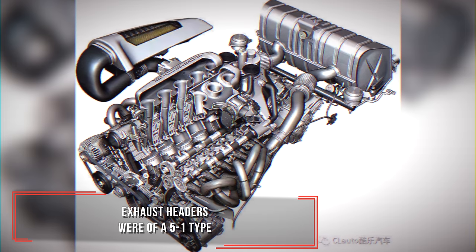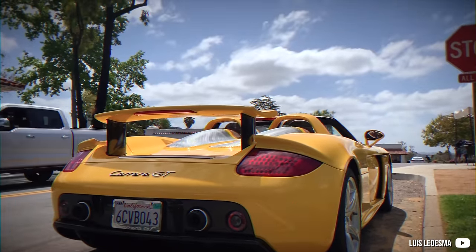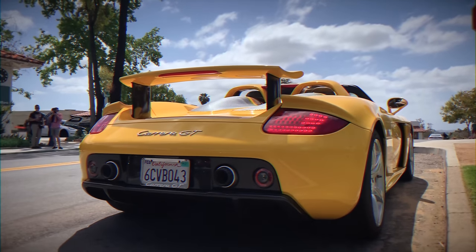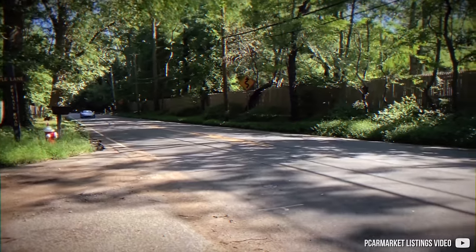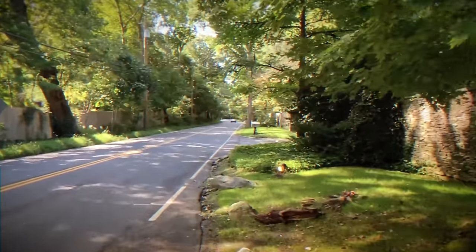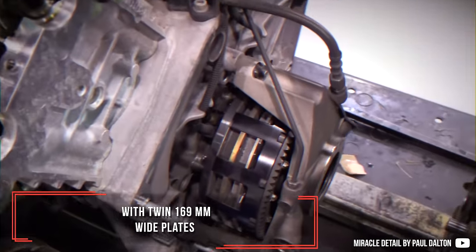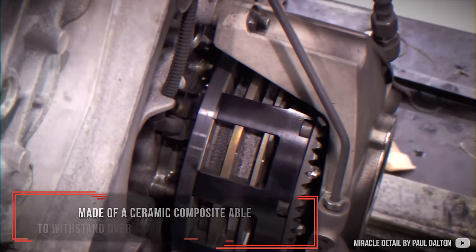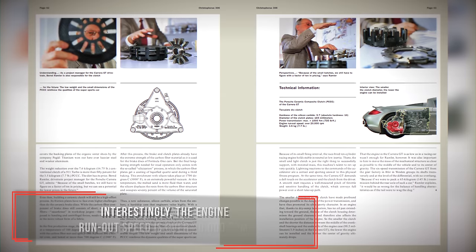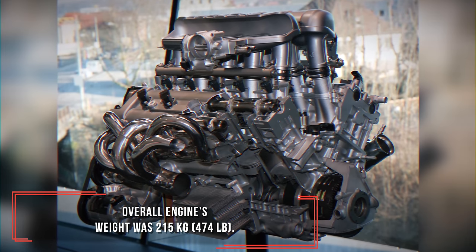Exhaust headers were of a 5-to-1 type, and the dry-sump oil system was carried over from the race variant. The clutch of the Carrera GT was also race-like, with twin 169 mm white plates made of a ceramic composite, able to withstand over 1,000 Nm of torque. Interestingly, the engine's run-out speed is over 20,000 rpm, and the overall engine weight was 215 kg.